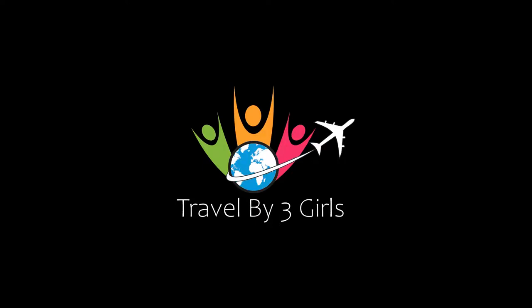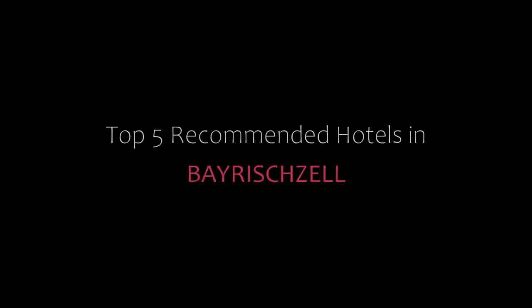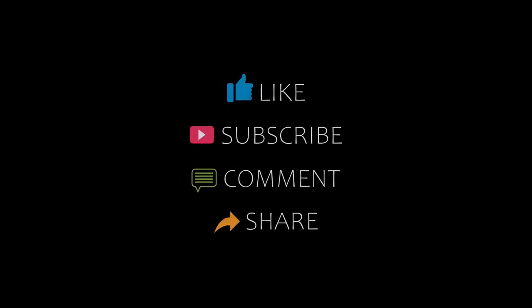Hi everyone, welcome back to our channel. You are watching a new video of top recommended hotels. Please subscribe to our channel and don't forget to like, share and comment. Let's start the video.